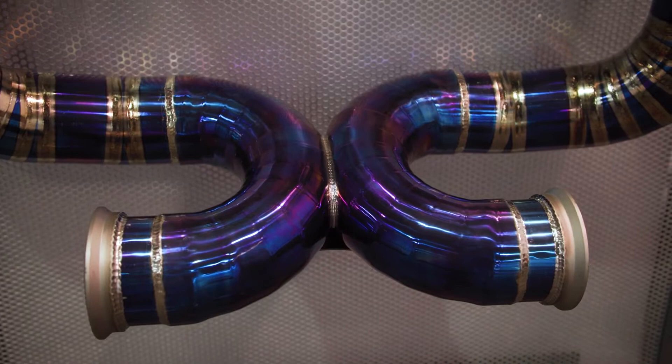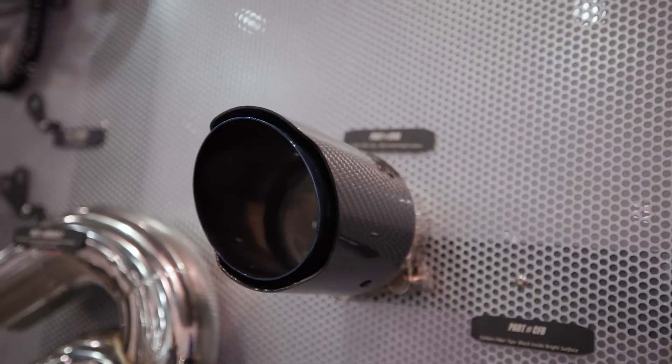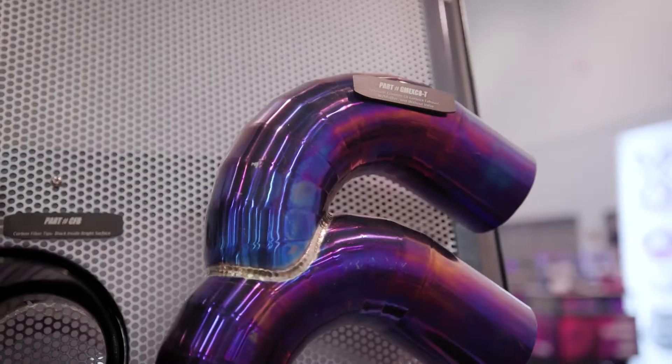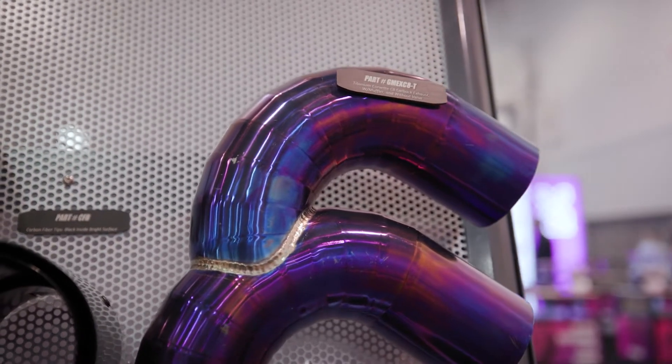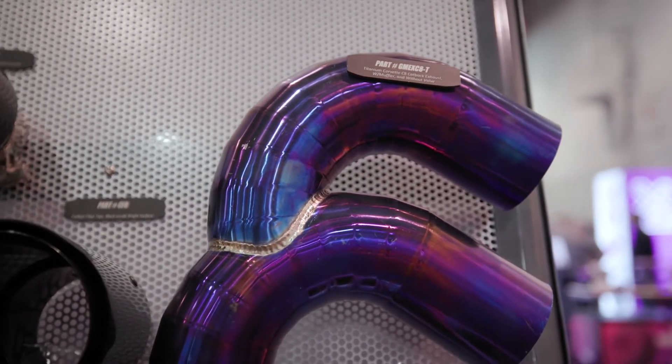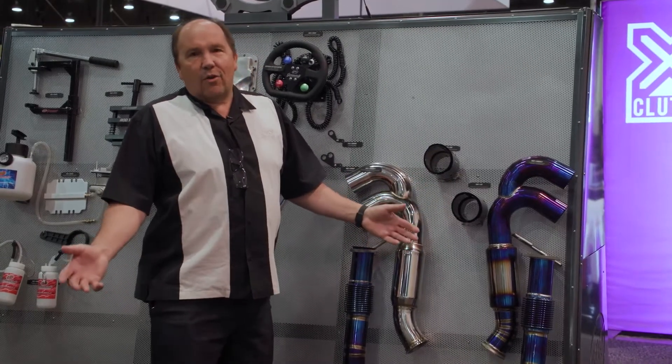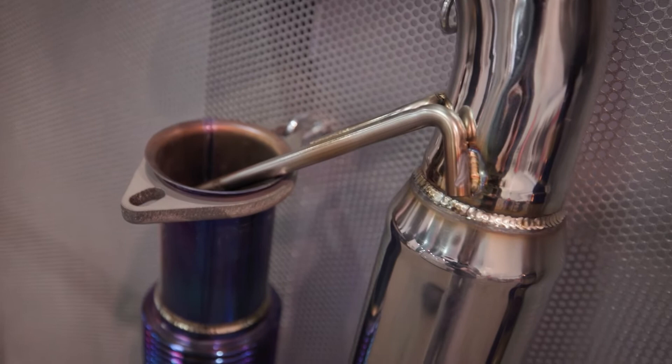So basically the popular Mopar — Charger, Challenger, Mustang, Corvette, Camaro — and then we're going to offer it for the truck as well. We're going to make the titanium affordable. It's domestic, it's not an offshore product. We go in-house, it'll come in three finishes, and we're really excited about offering affordable titanium.